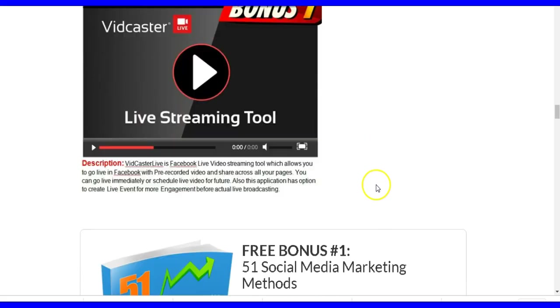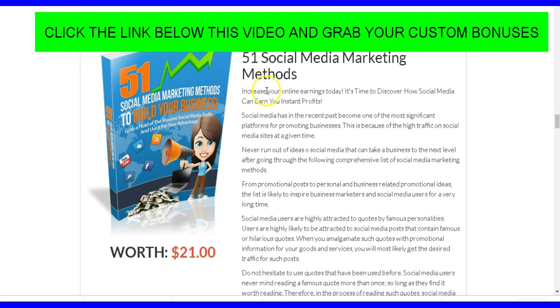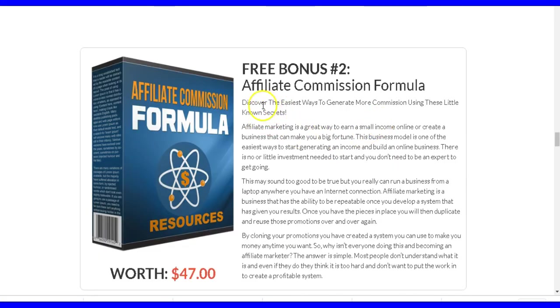Bonus number three is a live streaming tool. With this software you'll be able to live stream your videos on Facebook. Live stream videos have higher engagement — when you live stream on Facebook it sends out notifications to all your friends and followers so you can promote your products. Bonus number four is about social media marketing methods that will teach you how to drive traffic through your bonus pages, since social media is a great place for that.